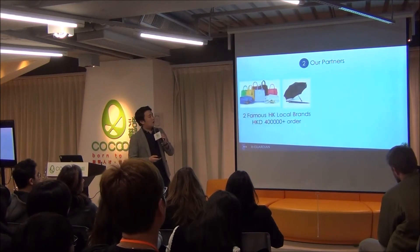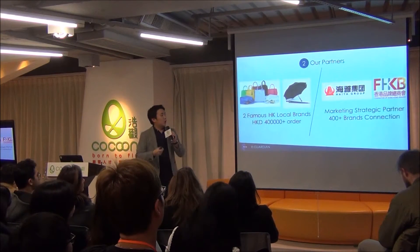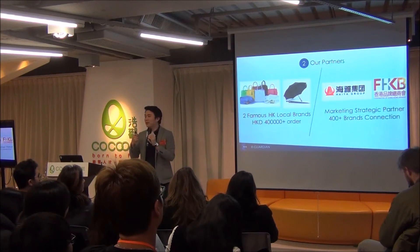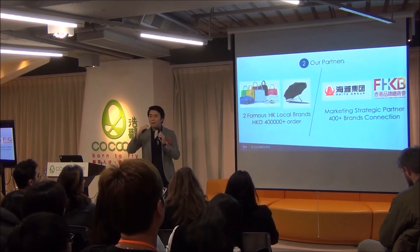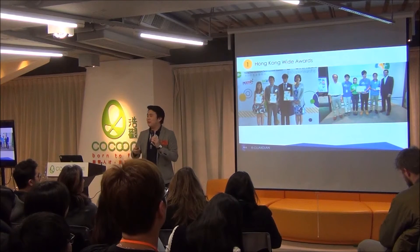Where are we now? We have received 400K in orders since July to December. We also have very strong strategic partners. One is the Federation of Hong Kong Brands, which connects us to over 250 local brands. Also, Hire Group is a shopping mall developer in Shenzhen that provides us connections to first-tier malls like Mixc and Speedway.